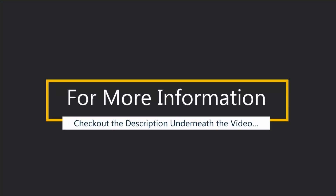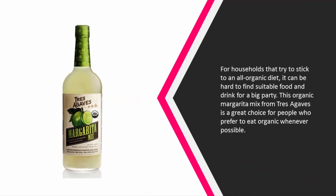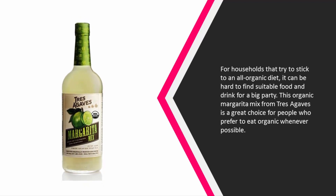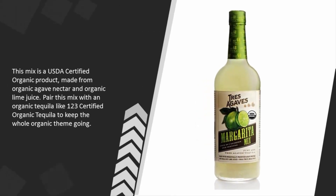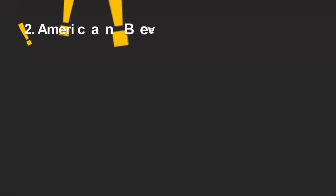While the brand name for their tequila is known and well respected, we did not feel the same way about the drink mix they offer. Halfway through our list at number three: for households that try to stick to an all-organic diet, it can be hard to find suitable food and drink for a big party. This organic margarita mix from Tears of Agave is a great choice, made from USDA certified organic agave nectar and organic lime juice.